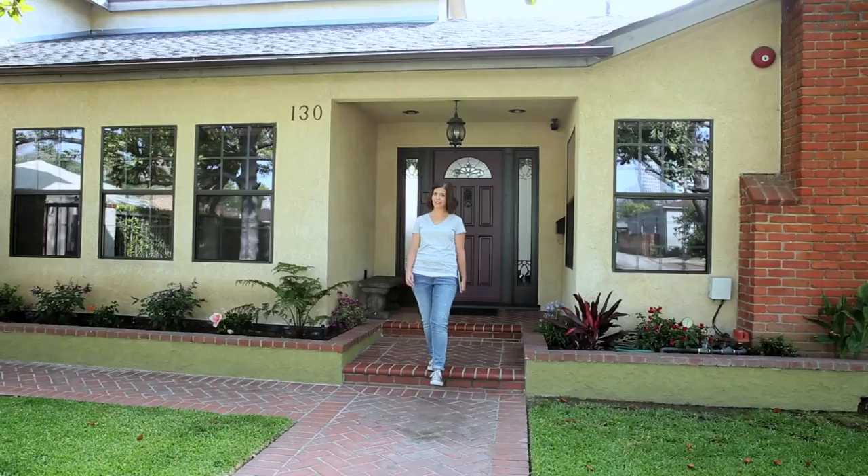My front door isn't feeling like me. I like the color, but in this space it's feeling too dark. I want to brighten it up.